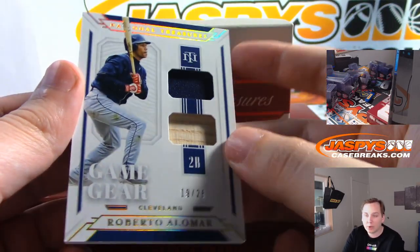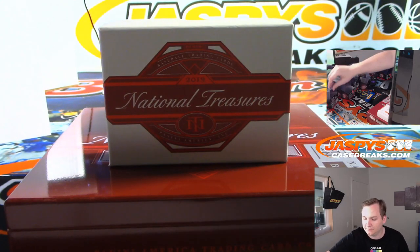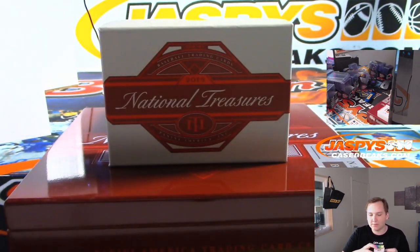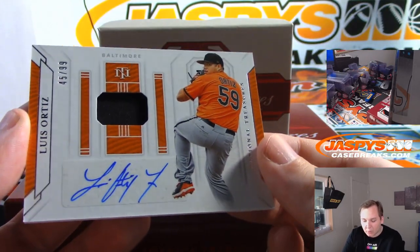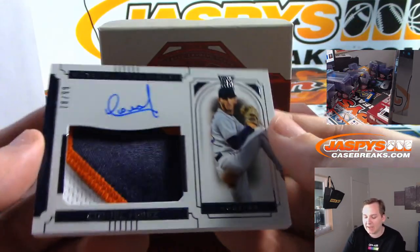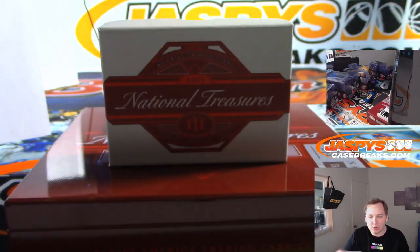Number 19 of 25 — Roberto Alomar for Cleveland Indians. Arthur has the tribe. We got Frank Robinson, 7 of 25, Game Gear Relic for the Orioles — Baltimore, Emma with the O's. Old school Frank Robinson relic. Another one for Baltimore — Luis Ortiz, jersey and auto, numbered to 99, another one for Emma with the O's. Nice patch, three-color, numbered to 99 — CNL Perez for the Astros, going to Aaron M.